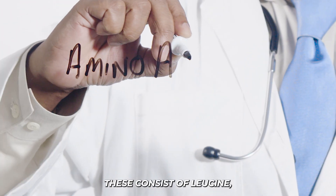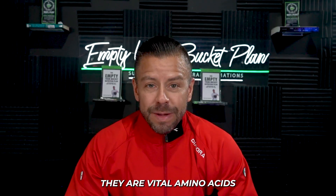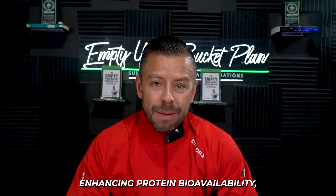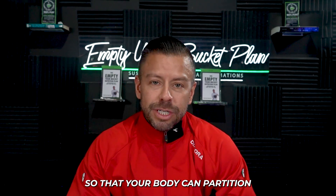Number three: branched-chain amino acids. These consist of leucine, isoleucine, and valine. They are vital amino acids that aid in protein synthesis and energy production during workouts, essentially enhancing protein bioavailability — meaning the way you absorb protein so that your body can partition it for fuel.